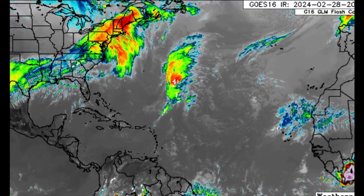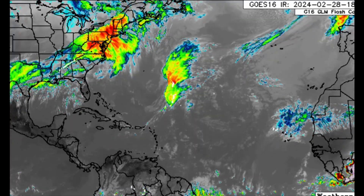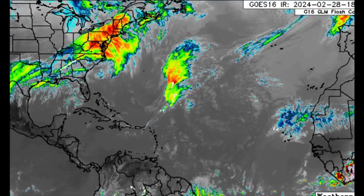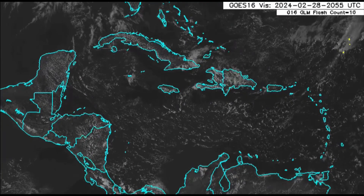There is another system moving through the US that has been producing severe weather across some areas — a lot of rainfall damage, winds, and even some instances of tornadoes. As we zoom into the Caribbean, much is not happening, just a few cloud clusters which may move by with some showers here and there.